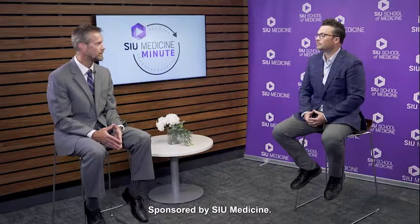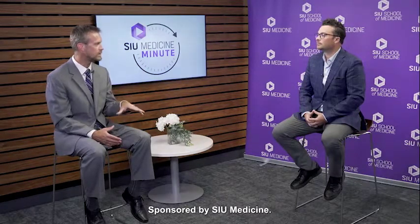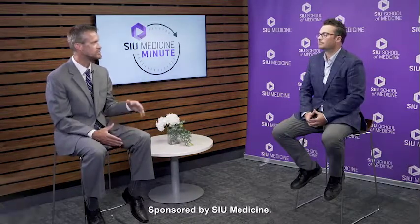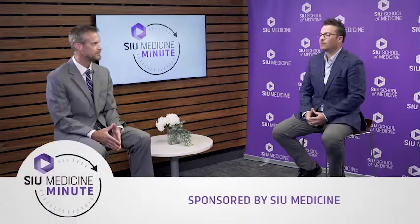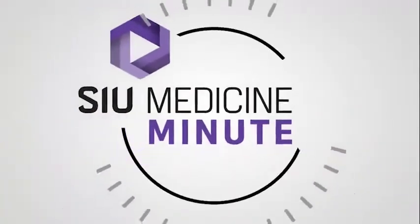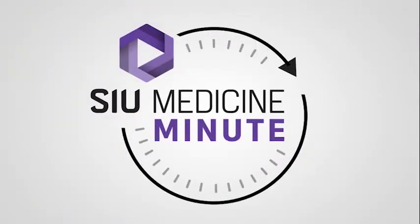A lot of great information on the importance of being adherent to your medication. Bo Kohl, Clinical Pharmacist for General Internal Medicine, thank you again so much for coming on today. Thanks for having me. And thank you for watching today's SIU Medicine Minute, brought to you by SIU School of Medicine. For more information, visit our website at siumed.org.